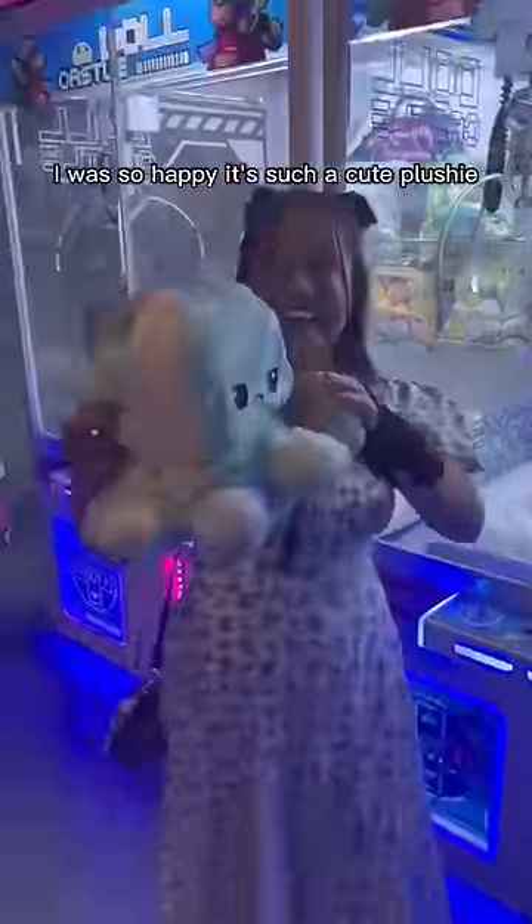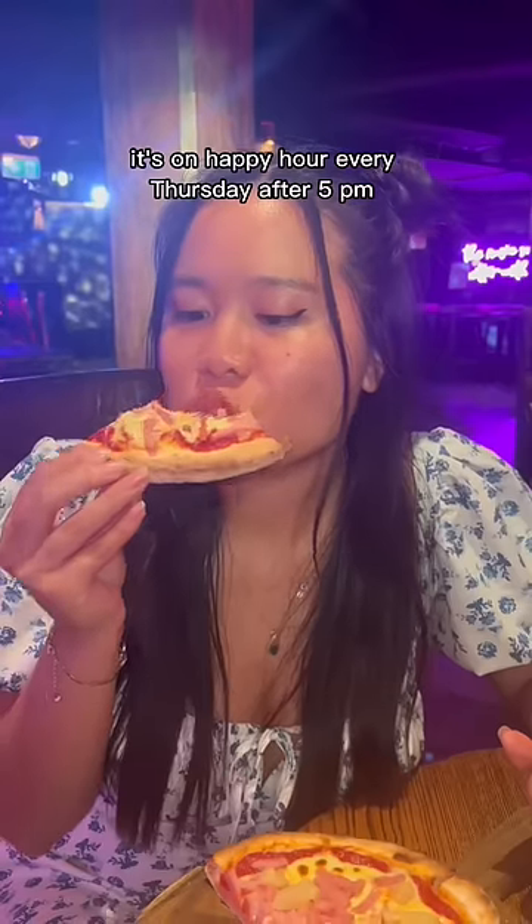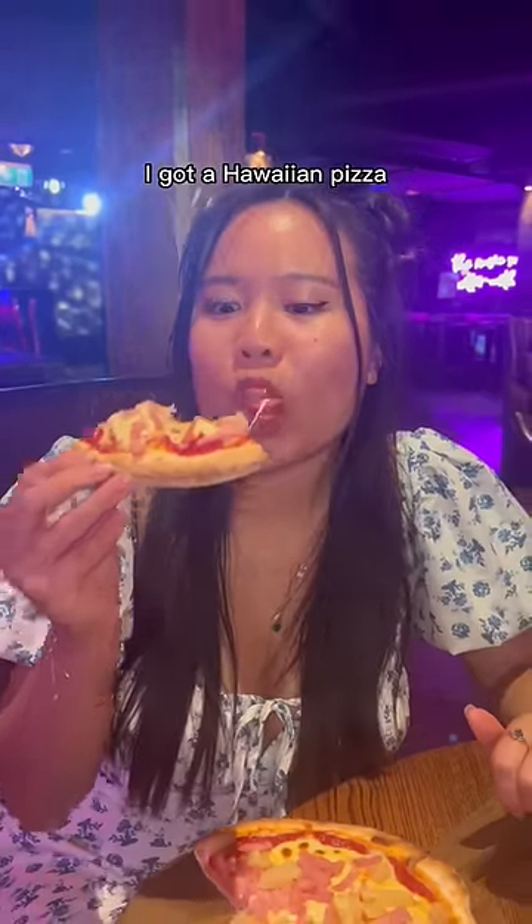It's such a cute plushie! And then for $5 you can get a pizza — it's on happy hour every Thursday after 5pm. I got a Hawaiian pizza and it was delicious.